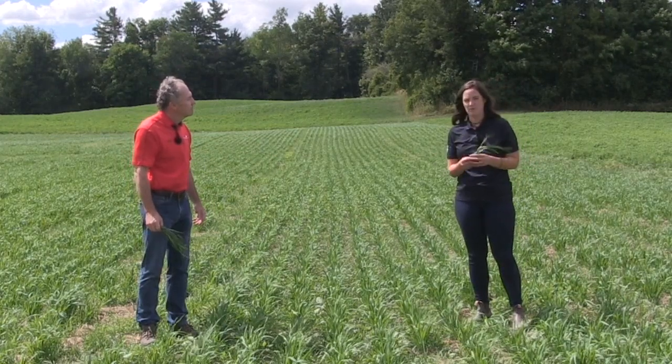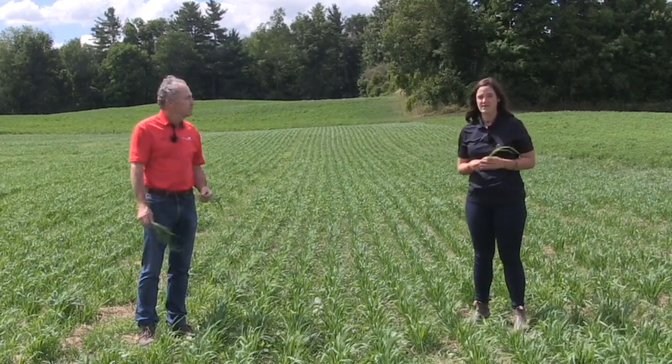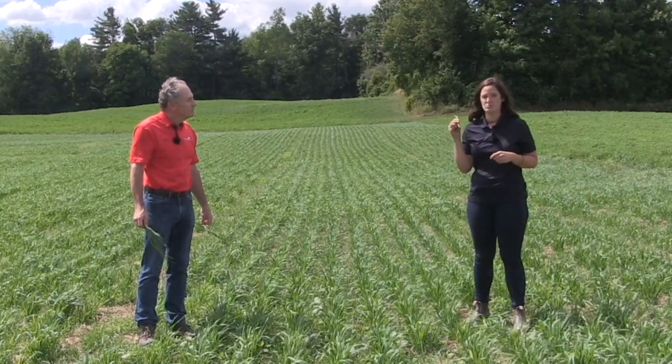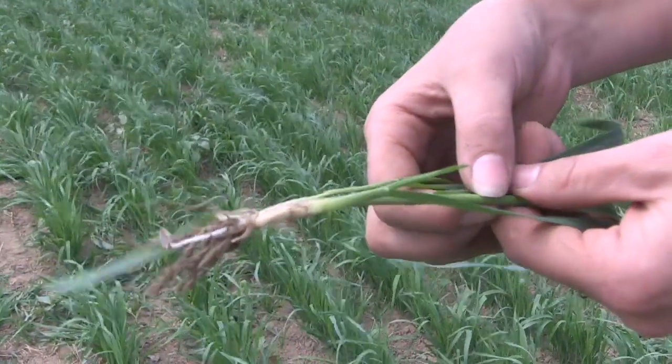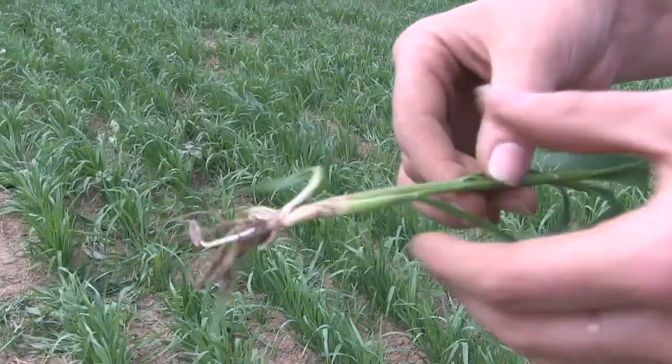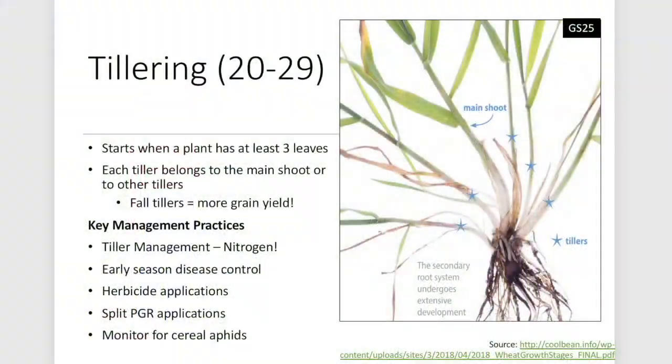For spring cereals, get nitrogen on in that early growth stage before tillering to ensure good tillering. You want to get out this fall and see at least two to three good tillers before going into winter, because fall tillers improve survivability and produce more yield than spring tillers. To count tillers, dig the plant, identify the main stem, and count tillers coming off. Here we can see growth stage 22 — two tillers. Tillering is where nitrogen management decisions are made.